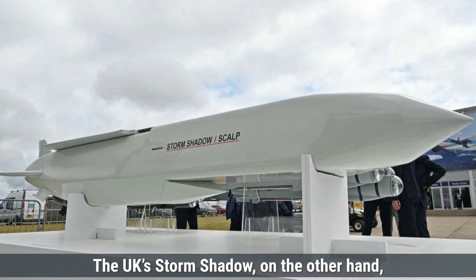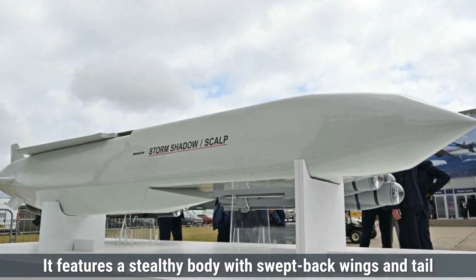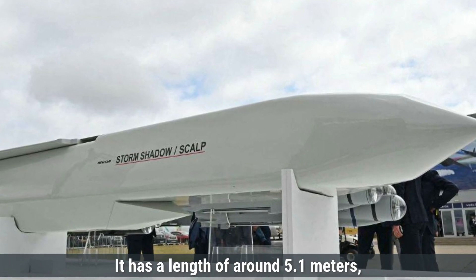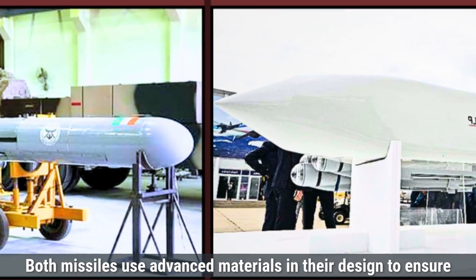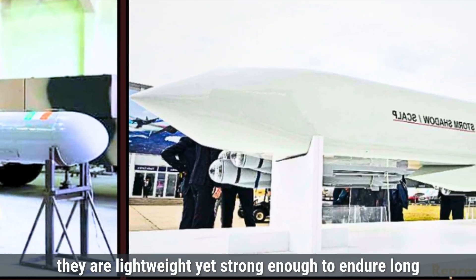The UK's Storm Shadow, on the other hand, has a more compact and streamlined design. It features a stealthy body with swept-back wings and tail fins that are optimized for air-launched missions. It has a length of around 5.1 meters, a diameter of 0.48 meters, and weighs approximately 1,300 kilos. Both missiles use advanced materials in their design to ensure they are lightweight yet strong enough to endure long flights.